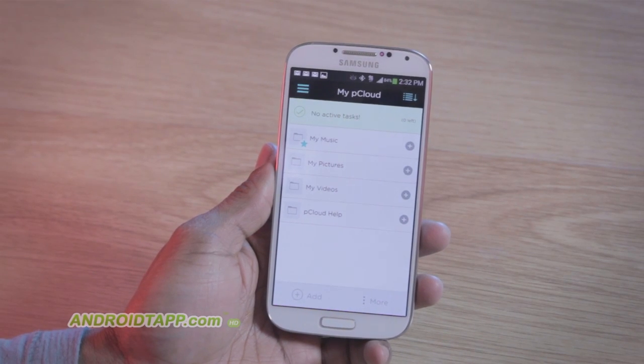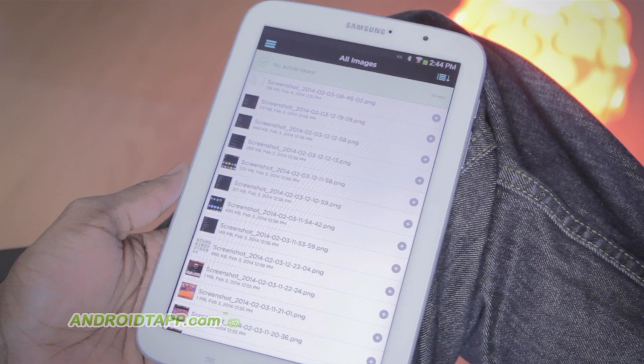Welcome back. Antonio Wells here with Android Tap, Android App Reviews. Taking a look at a new app called pCloud.